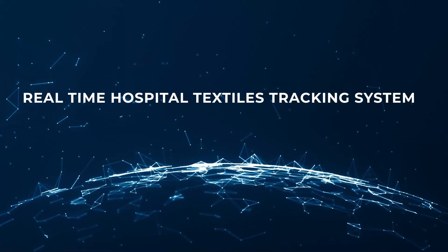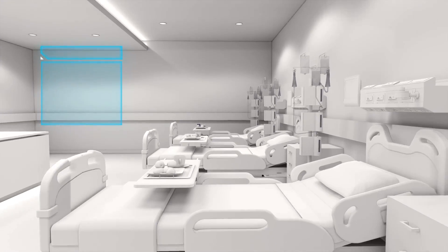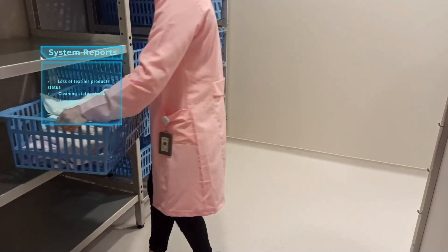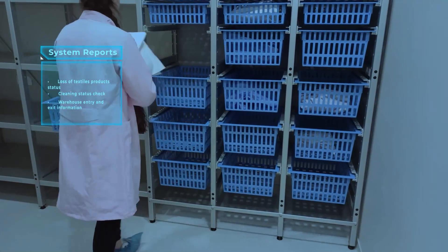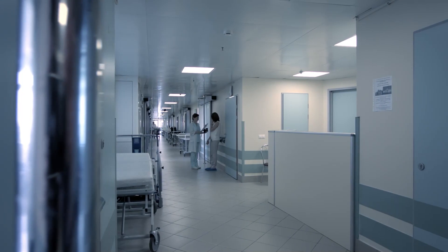Real-time Hospital Textiles Tracking System. It is used to prevent the disappearance of textile products in the hospital and to control their cleaning condition. You can instantly access reports such as information about entering or leaving the warehouse. Thus, you can use time efficiently, transfer information quickly and provide instant control.